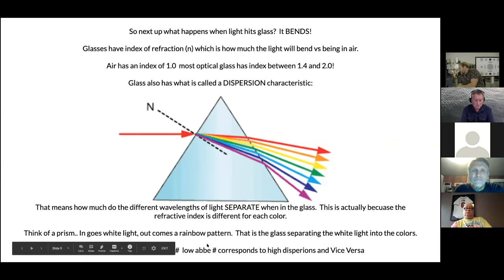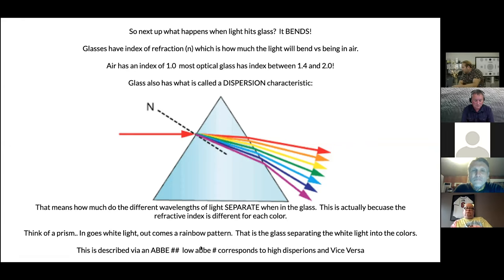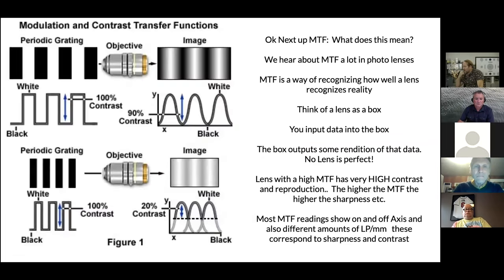This is described technically by the Abbe number. A low Abbe number means the colors disperse a lot; a high Abbe number means they don't disperse much. That's what's actually happening inside the glass when you're making an image on set. Next, we'll talk about the Modulation Transfer Function, or MTF — something you hear in cinema lens talk all the time.